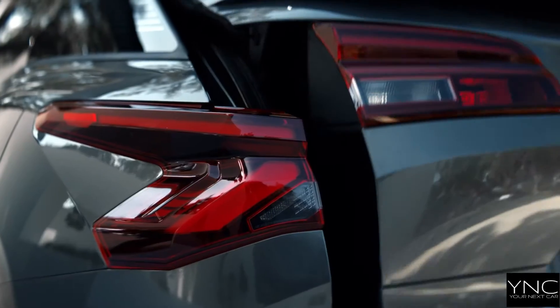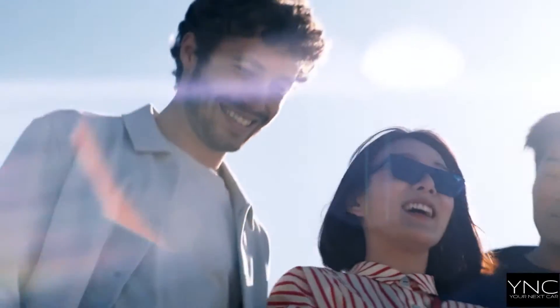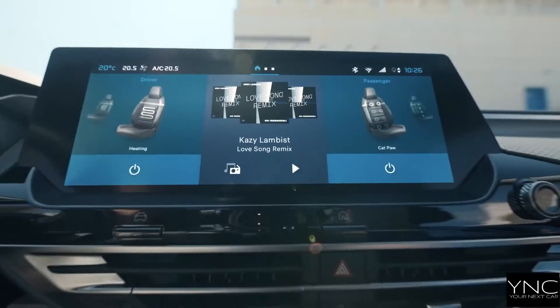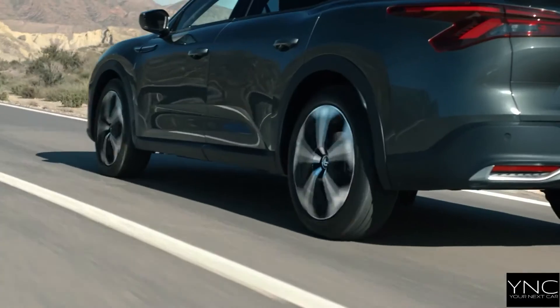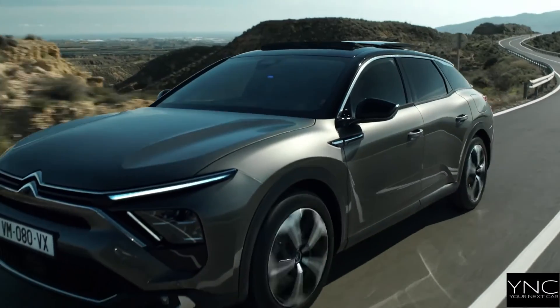Citroën C5X: an invitation to travel in absolute comfort. The new Citroën C5X is available with petrol and plug-in hybrid engines. The most advanced Citroën ever made, the style of the new C5X is the perfect embodiment of Citroën's philosophy.